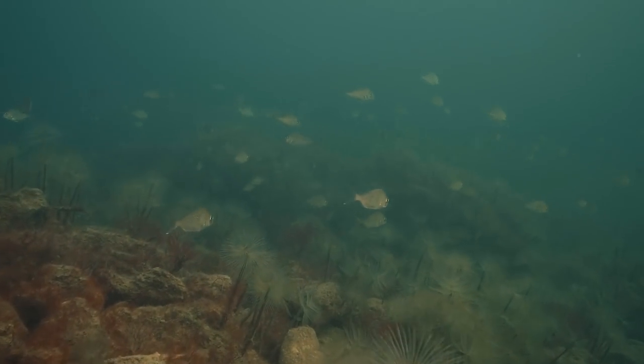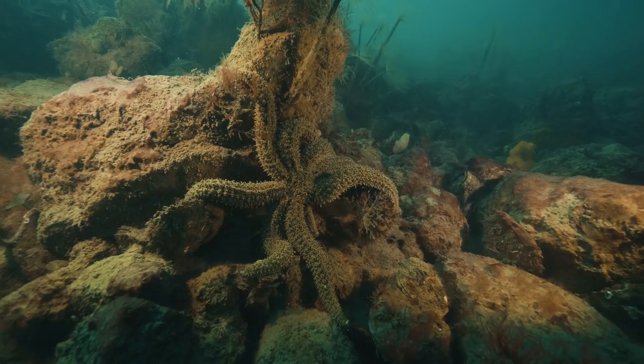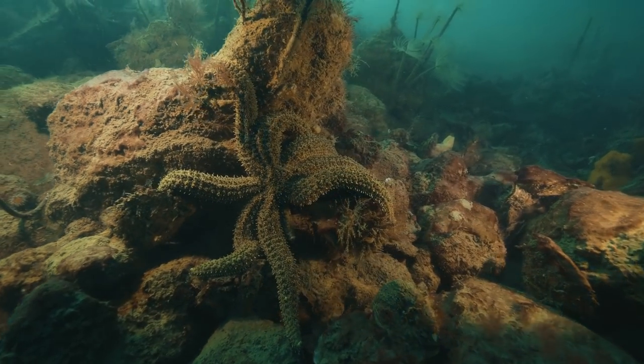We're determined to bring back the lost ecosystem — these shellfish reefs — back into Port Phillip Bay so that we can bring back more fish, cleaner water and more life back into Port Phillip Bay.